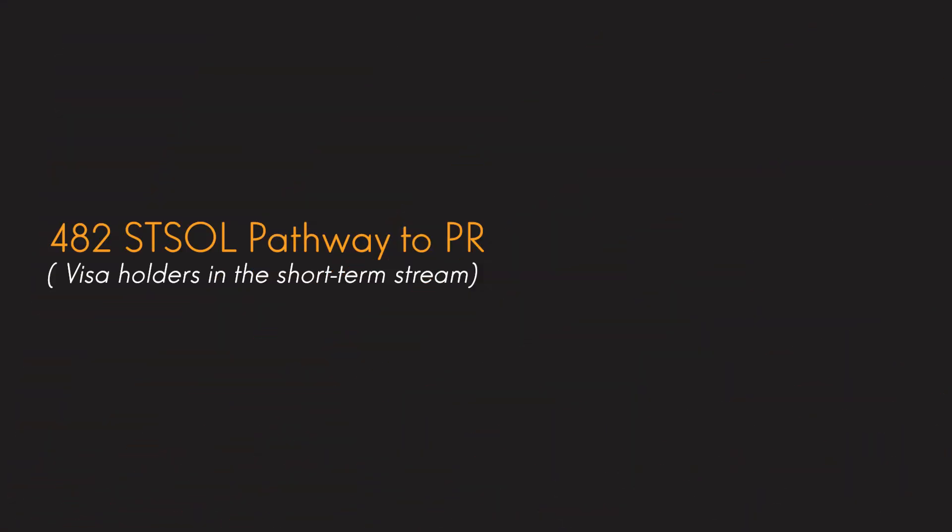Today I'm going to discuss something that was semi-recently announced, which is the 482 pathway to PR for visa holders of the short-term stream. It was announced earlier this year and it came into effect from the 1st of July. Immigration recently announced a new pathway for those in Australia on a 482 visa through the short-term stream.